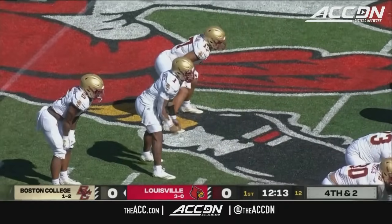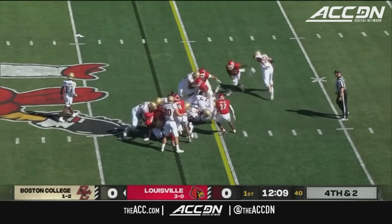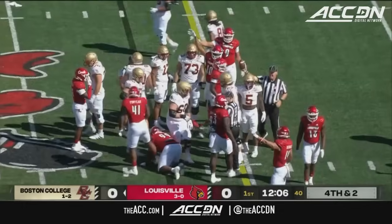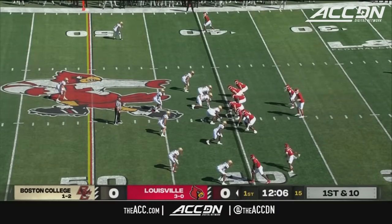They're in no man's land on fourth and two. Castellanos hands it off to Robichaud, who dives forward — it's going to be close. Both sides saying they got it, and based on the spot, it looks like he may be short. Transfer to Cal, now back with Jeff Brown, reunited.